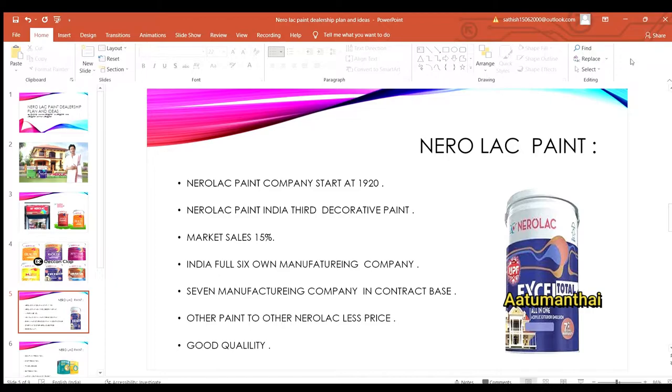The company has been running for over 100 years. If you want to try a paint dealership, you can try Naralux Paint as the 3rd largest Decorative Paint in India.